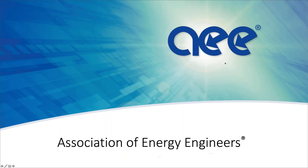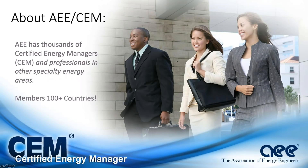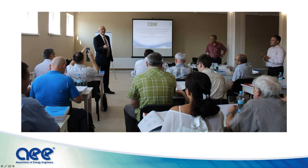Welcome everybody, my name is Eric Woodruff and I am very excited to be talking about the new five-day CEM training program. We have taken the workbook and everything about the five-day program and revised it. For those who may not be familiar, the CEM program is probably the most popular energy management program in the world, used by people in over 100 countries. This is a class, for example, in Ukraine where we're teaching the CEM.